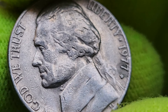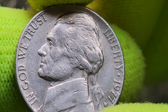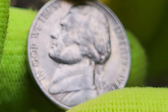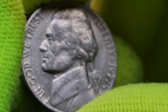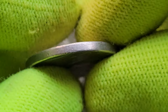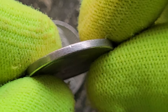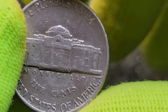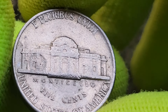The Jefferson Nickel has been a staple of American currency since its introduction in 1938, replacing the Buffalo Nickel, designed by Felix Schlag. It features a portrait of Thomas Jefferson on the obverse and Monticello on the reverse. The year 1977 was a period of significant change in the United States, marked by a growing economy, technological advancements, and political shifts. Thomas Jefferson, the third president, was known for his role in drafting the Declaration of Independence, and Monticello stands as a testament to his architectural vision.